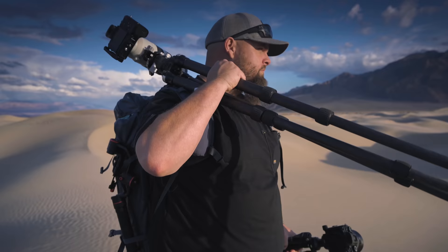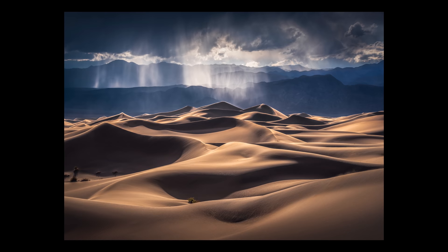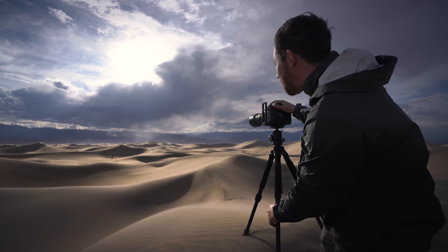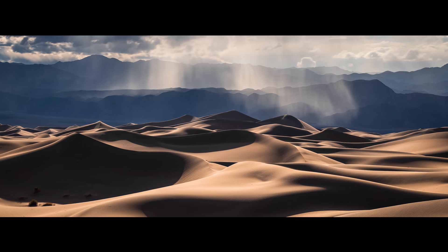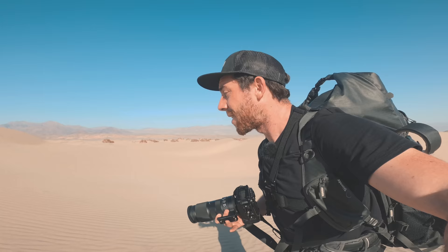If you remember my last vlog on the dunes with Nick Page — I'll link it above if you haven't seen it — we got some pretty spectacular conditions on that trip. It was truly surreal: light rays, billowing storm clouds, beautiful pastel colors. But if you're a photographer, you know that doesn't happen often. That was a lucky, lucky, lucky day.